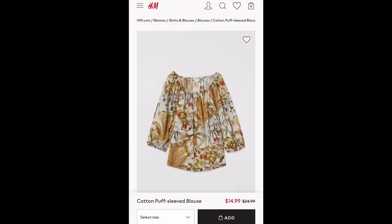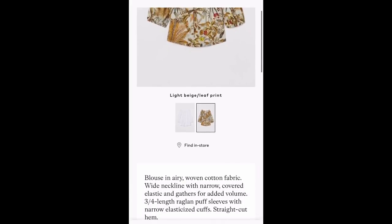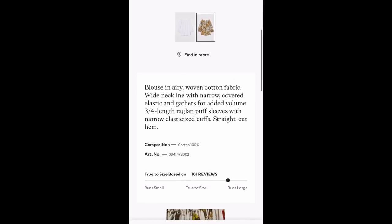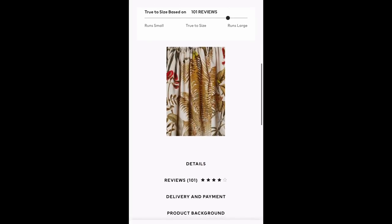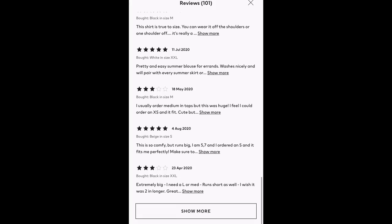I was able to find this top on the H&M site but it was $14.99 as opposed to the clearance price I got it at, $8.99. Still a good deal since it originally was $24.99. It's very comfortable and has a lot of good reviews. The only con people mentioned is that it runs big, so keep that in mind. I got a size medium and felt it fit fine, but you might want to size down.